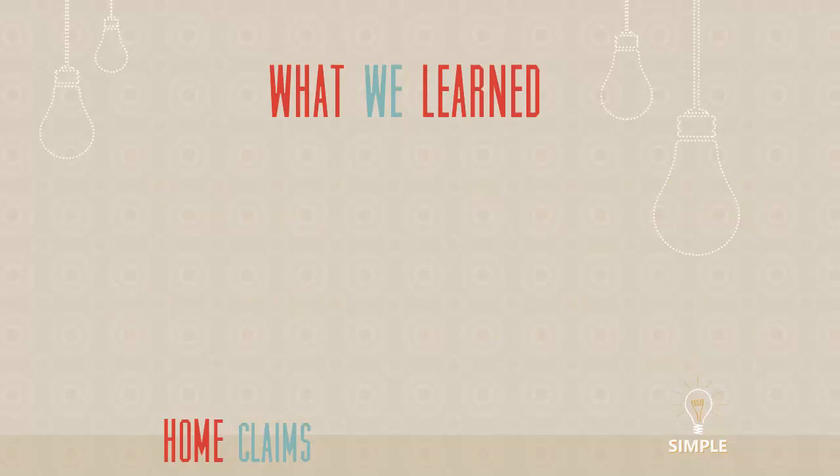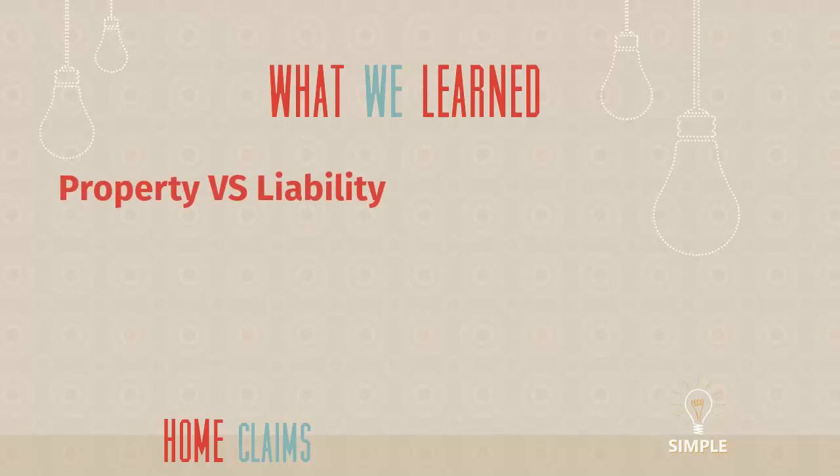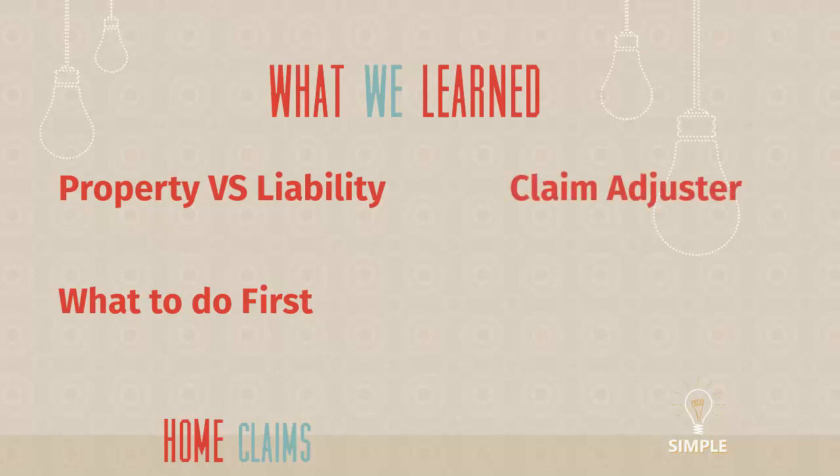Okay, that was quick — didn't get too deep into the details, but gave you a basic understanding. We covered property versus liability: property coverage is for your stuff, liability coverage is for bad things that happen to other people because of you. We talked about what to do first: call 911, stop the problem if you can, and don't admit fault. The claims adjuster is your best friend — the person making decisions about whether coverage exists, how payments get made, and they cut the checks. Be nice to them.